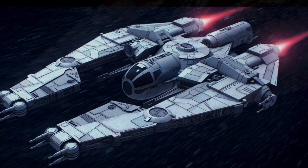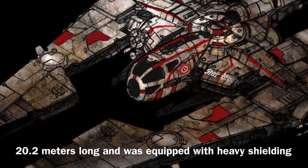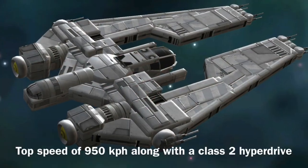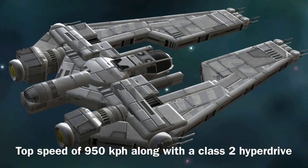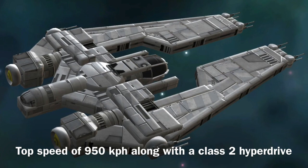Anyway, now to the stats. The VCX-820 was 20.2 meters long and it was equipped with heavy military-grade shield systems. The vessel was also fairly slow, only being able to go at speeds of up to 950 kilometers per hour, though it was equipped with a fairly good class 2 hyperdrive.